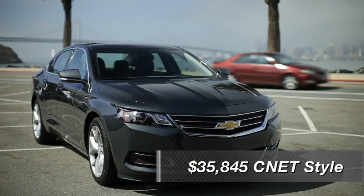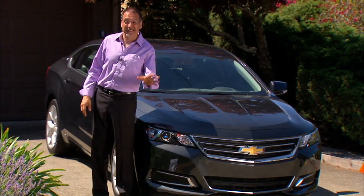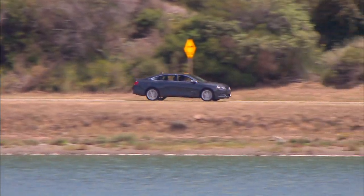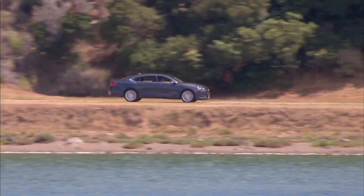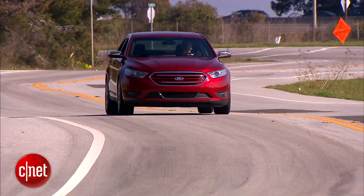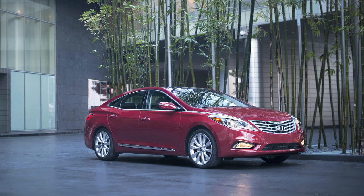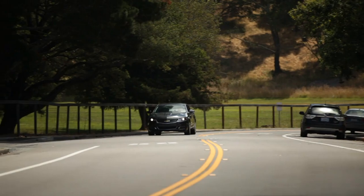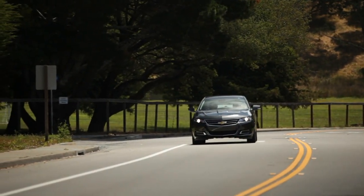How does the Impala fare overall? This is not a driver's car, but it's a nice driving car. It's not going to appeal to a dramatically different market than the one that left it. But it's now a seriously good competitor against the Taurus, the 300, the Azera, and the Toyota Avalon — all of which have been refreshed lately. It's a very competitive space, but this guy can hold its own.